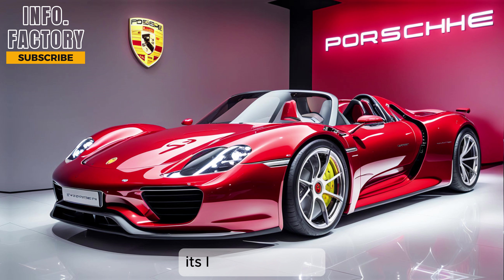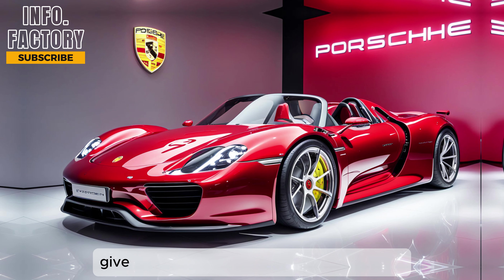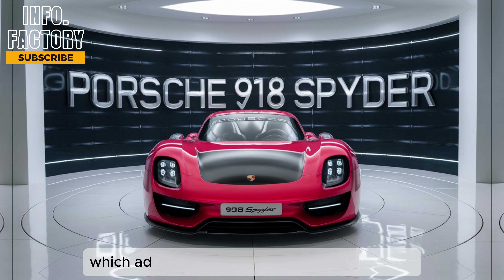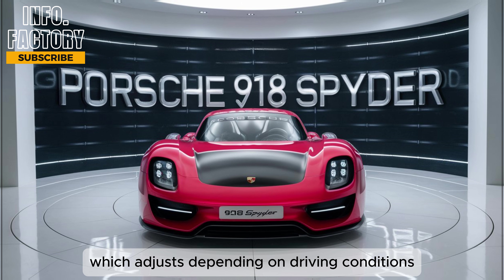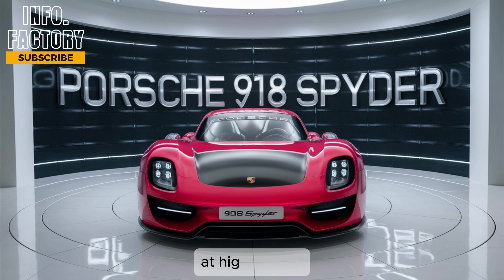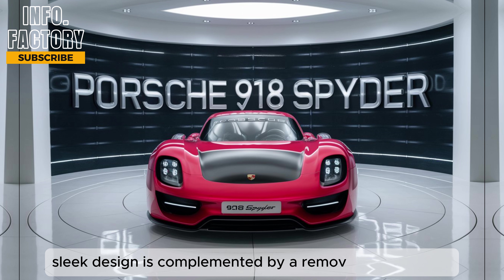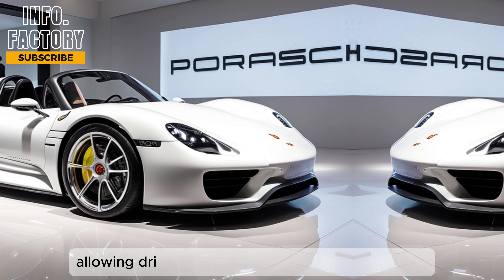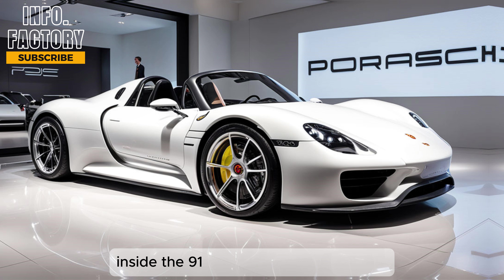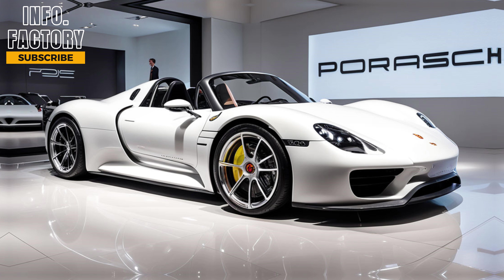On the exterior, the 918 Spider is unmistakably a Porsche. Its low, wide stance, sculpted lines, and aggressive aerodynamics give it a commanding presence on the road. The large rear wing, which adjusts depending on driving conditions, is not just for show — it plays a crucial role in keeping the car planted at high speeds. The sleek design is complemented by a removable roof panel, allowing drivers to experience the thrill of open-air driving.